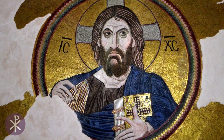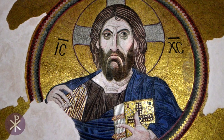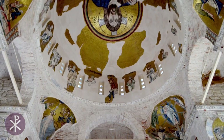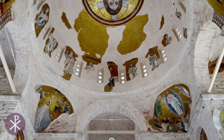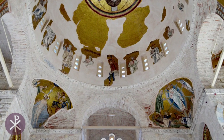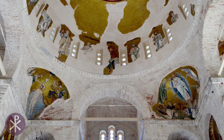The dome has a mosaic of Christ Pantocrator, Christ Almighty, in a rainbow-framed medallion. The eastern squinches are decorated with mosaics of the Annunciation and the Nativity of Christ, while the Baptism of Christ and the Transfiguration are on the western squinches.